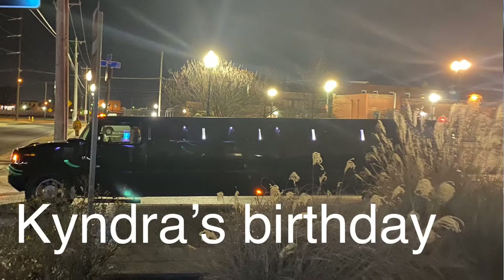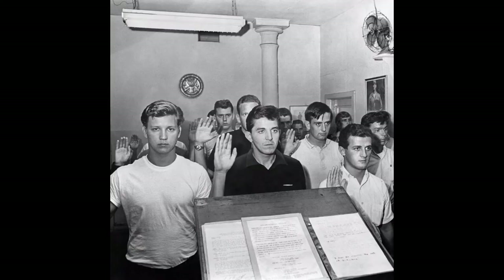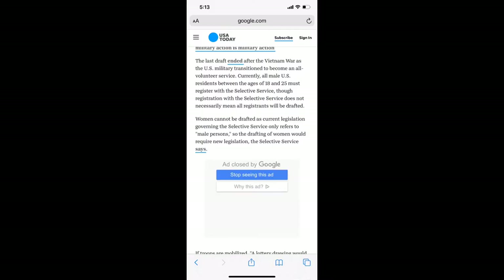Hey, what's going on everybody? Crazy night last night, huh? Oh my god guys, I'm sure you've all heard by now. The draft's coming back. We bombed Iran. We killed a top general. People are scrambling.